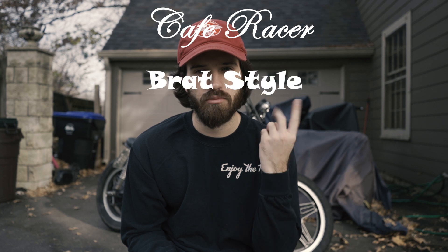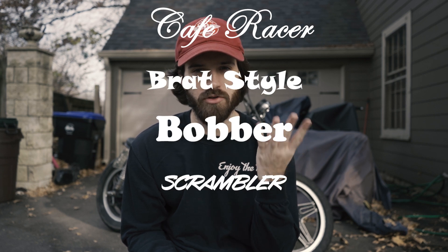A lot of people online, when somebody posts their bike, will argue about the classification of the bike. So I wanted to talk about what I think makes a bike a cafe racer. Right now in the vintage motorcycle scene, you can really break down all the kinds of bikes into five groups: cafe racer, brat bike, bobber, scramblers, and trackers.